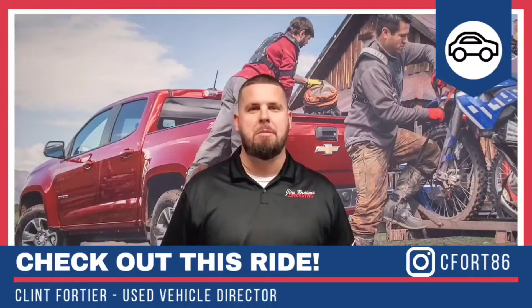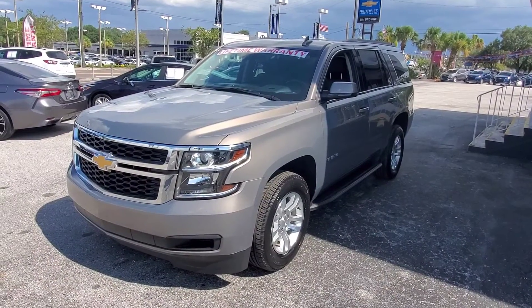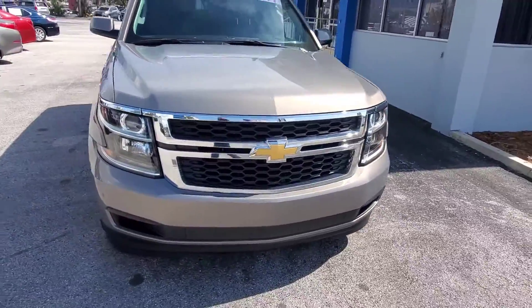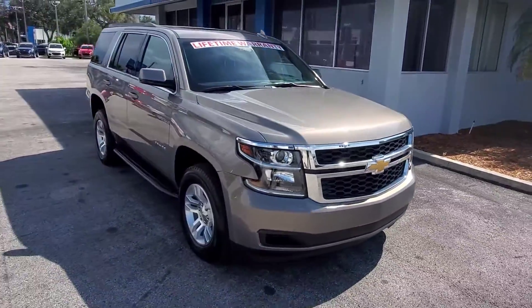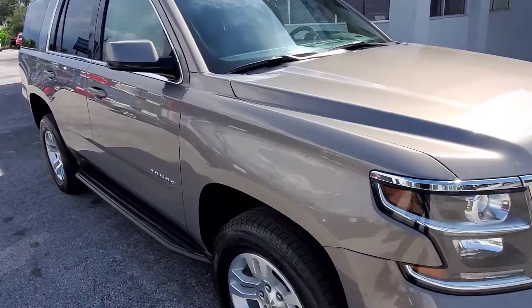Welcome to Jim Brown Chevrolet in Tampa. My name is Clint, I'm the used car director here. Check out this ride — here's our 2019 Chevy Tahoe. It's got around 35,000 miles. We just got this one out of detail.